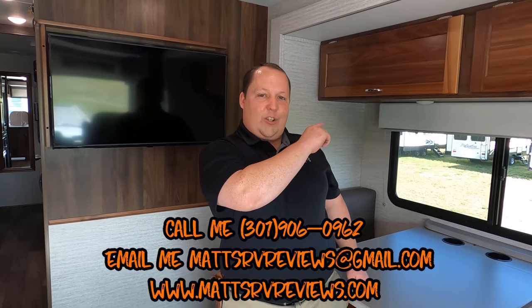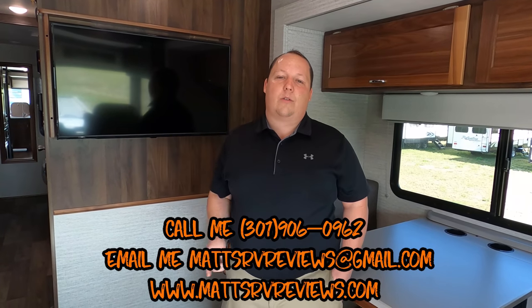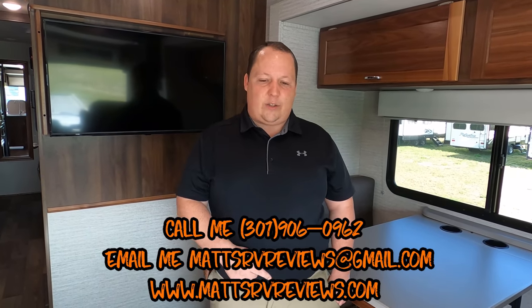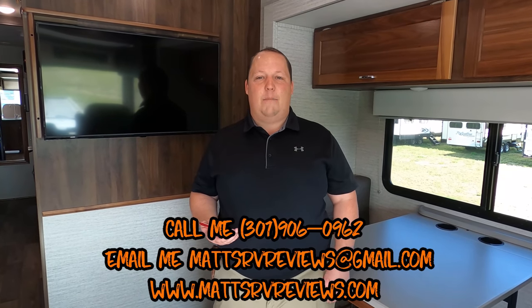Don't call me to get a better price because you can't — but call me if you're interested in more information about this motorhome. It's mattsrvreviews@gmail.com or 301-906-0962 or www.mattsrvreviews.com.